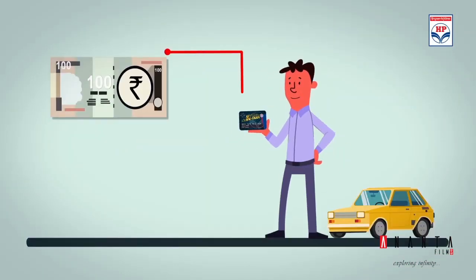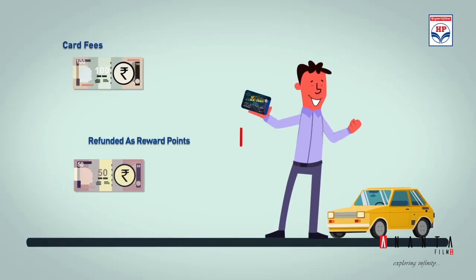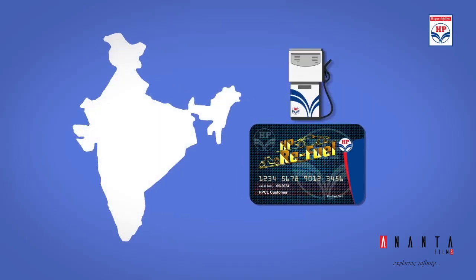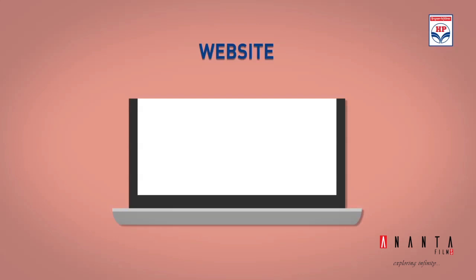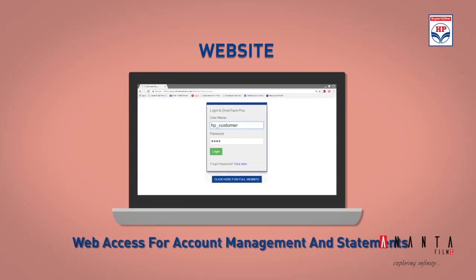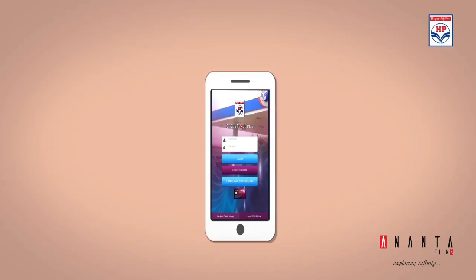The card comes for only 100 rupees with 50 rupees credited back immediately in the form of reward points. The digital card is valid at all HPCL retail outlets across the nation. Managing the account is also easy, as it can be done online or through the mobile app.